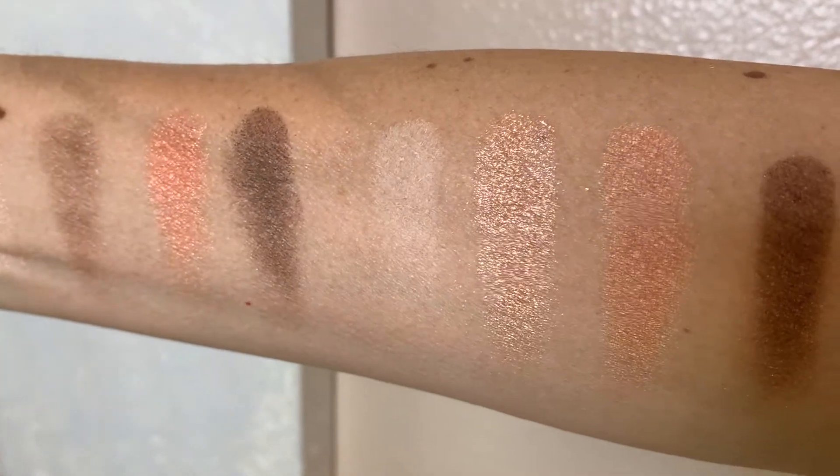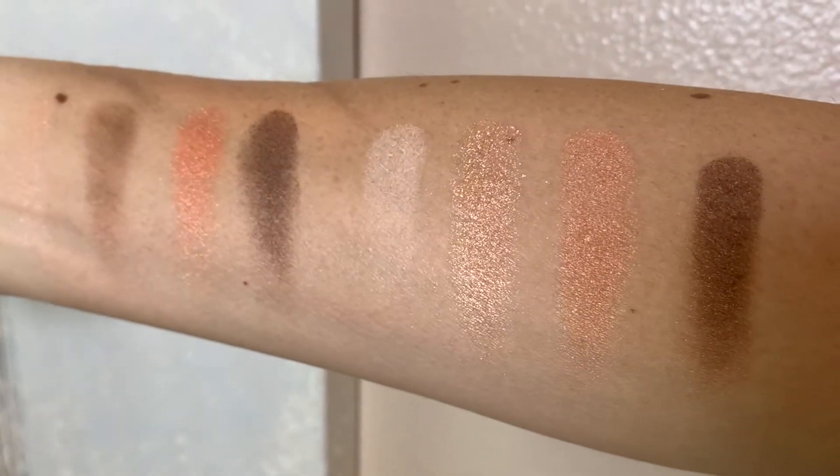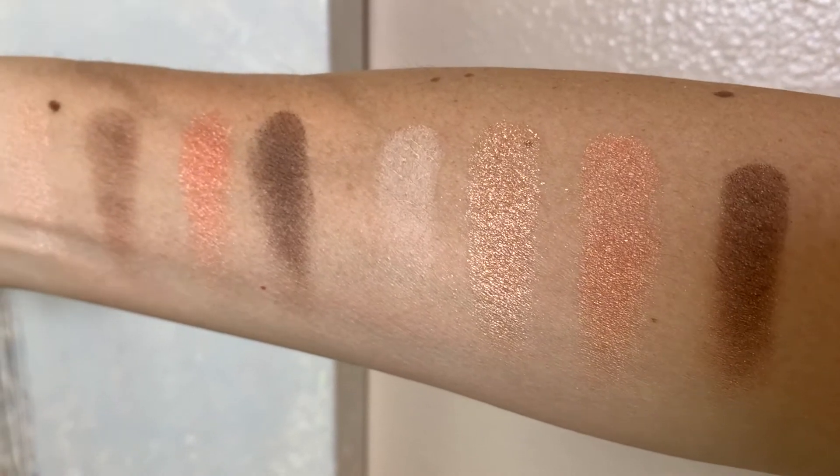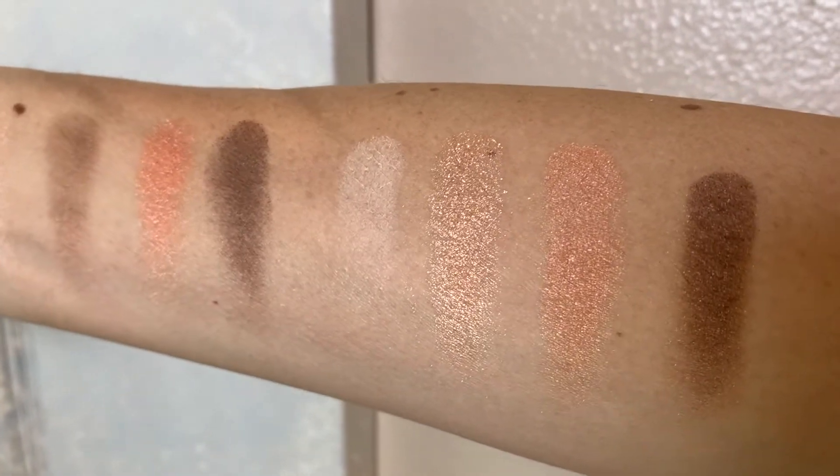They're similar. They're in the same family, but not quite the same. They're still in the same family, and they're very wearable, neutral, everyday colors.